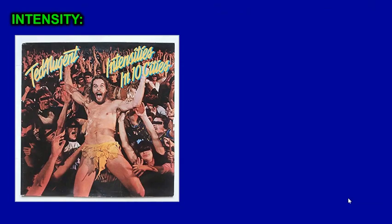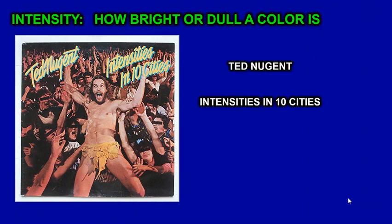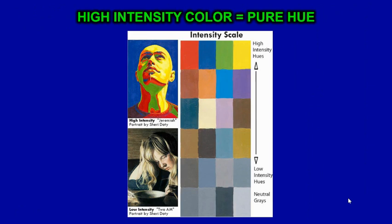We're going to look at the intensity of color. Intensity is how bright or dull a color is. A high-intensity color is the pure hue. This painting above uses pure colors. A low-intensity painting uses more muted and dull colors.